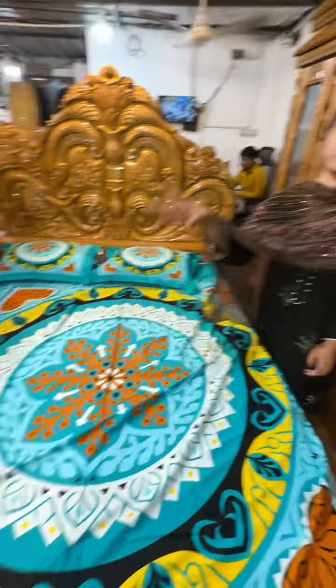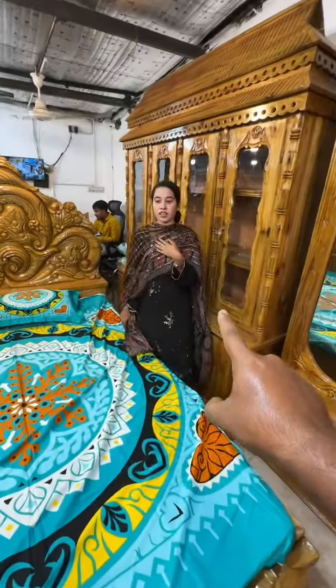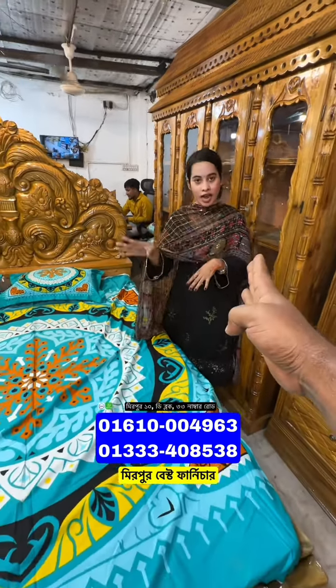What bedroom set is for dining table free? Yes, 100% — dining table free!